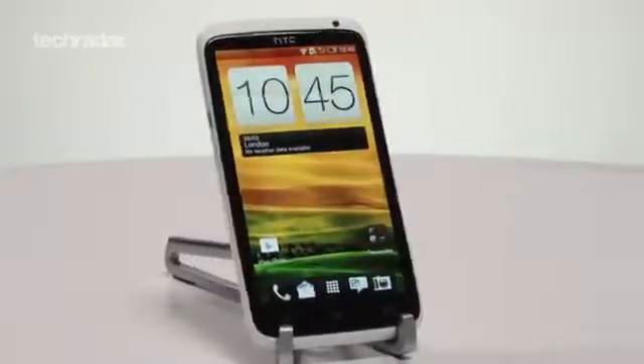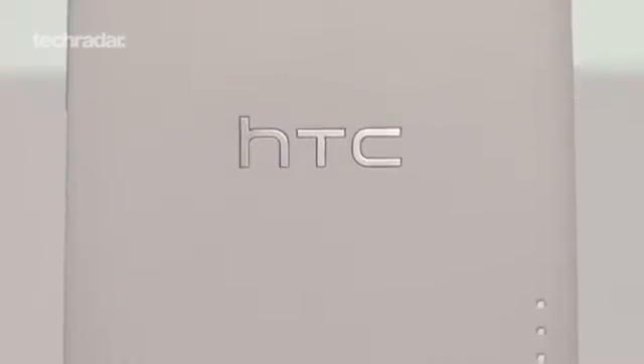Second place goes to the HTC One X. The screen is 4.7 inches of HD loveliness. It also has a quad core processor backed up by 32GB of internal storage and Beats Audio to boot.